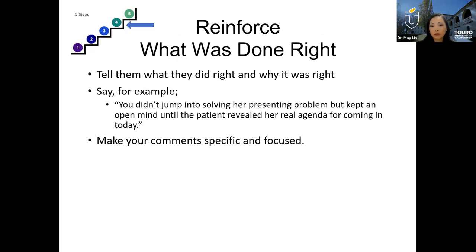Step four: reinforce what was done right. In discussing the patient case and having dialogue with the learner, you might see a lot that the learner did well. Reinforce the positive so they feel encouraged and can go to the next step of analysis and learning. Be specific — for example, you can say: you did this well because you didn't jump into solving the presenting problem, but kept an open mind until the patient revealed her real agenda for coming in today. Be specific about what the learner did right and keep this conversation focused.